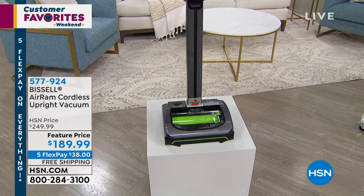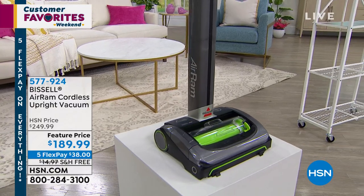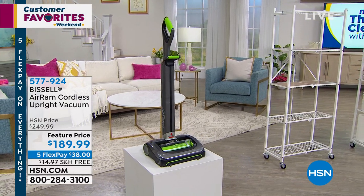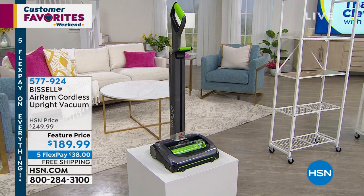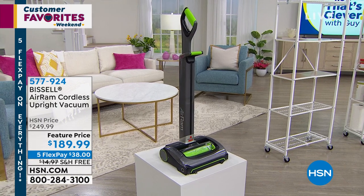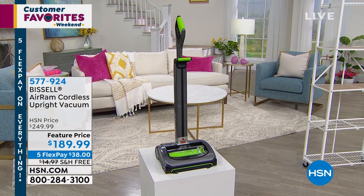It's $249 at HSN and more expensive everywhere at retail. We're doing it at $189. It has incredible suction and total versatility — nothing to plug in. This is a rechargeable built-in mega battery that will give you 40 minutes of runtime. It's a fully powered upright that acts like a stick vac, weighs only seven pounds, has an extending handle, fits in any closet, and has an easy-to-clean dust canister inside.